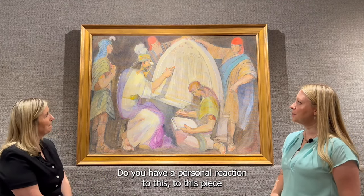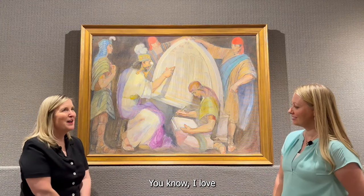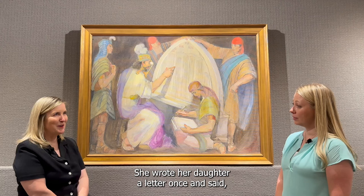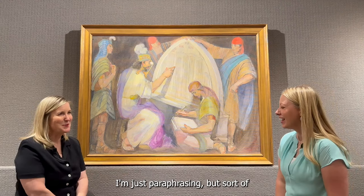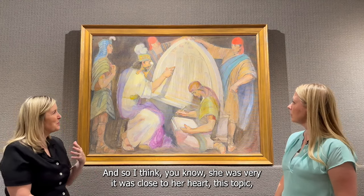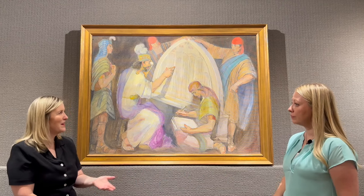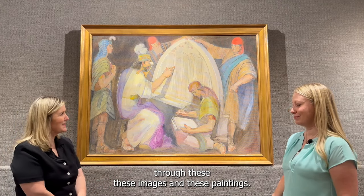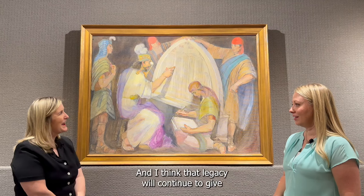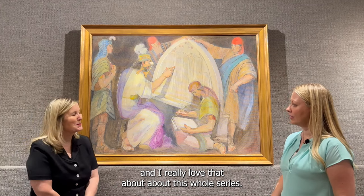Do you have a personal reaction to this piece or to Minerva's whole series? I love that it was work she felt personally compelled to do. She wrote her daughter a letter once saying — paraphrasing — this is the greatest job and the toughest one I've ever done. This topic was very close to her heart. She wanted to introduce people to the Book of Mormon through these images and paintings, and I think they're still doing what she wanted them to do, clear back when she painted them in 1950. That legacy will continue to give.